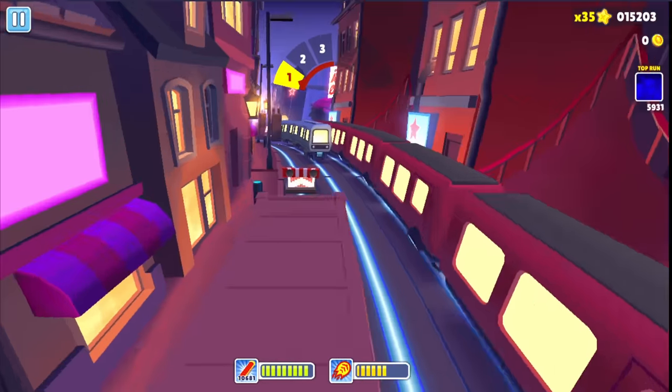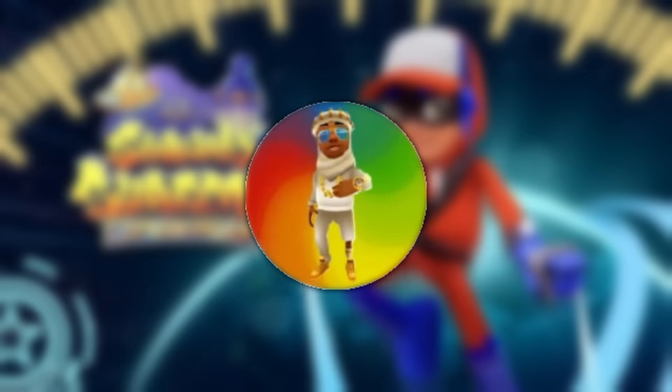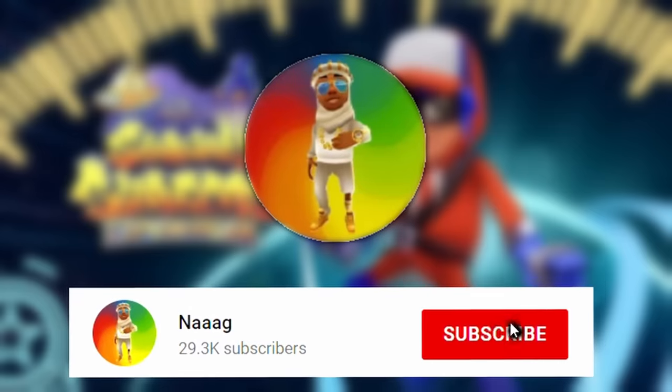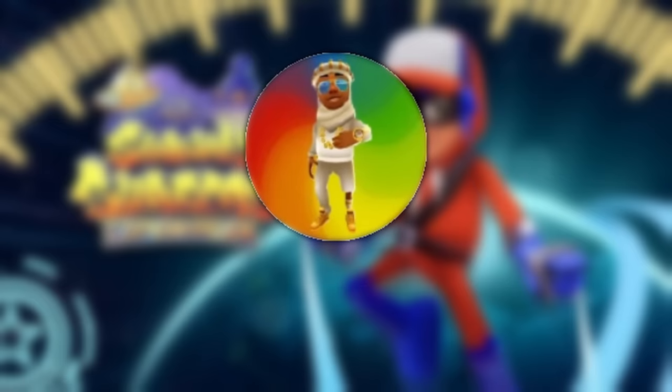I hope you found this video entertaining. If you enjoyed it, please consider subscribing — it helps out a lot, and you can always unsubscribe later if you change your mind. Thank you for watching and I'll see you next time.